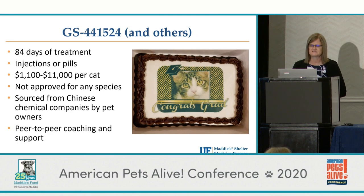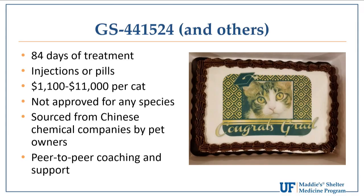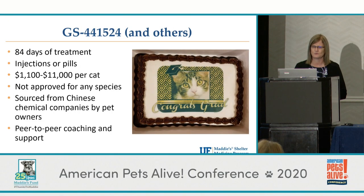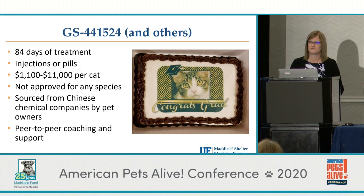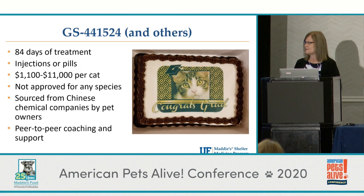The drug doesn't have a brand name — it's always referred to by chemical numbers like GS. The protocol currently being used is 84 days of daily treatment. There are pill and injection forms, and it's incredibly expensive — the cost depends on where the drug is acquired and the size of the cat since it's dosed by weight. It is not approved in any species, which means when acquiring it from China from knockoff drug companies — called black market, gray market, or unapproved — you take your chances because you're not getting it from a reputable source, and there have already been examples of fraudulent drug being sold.